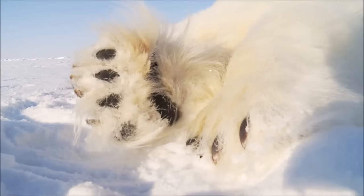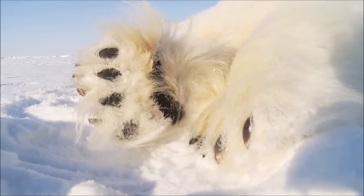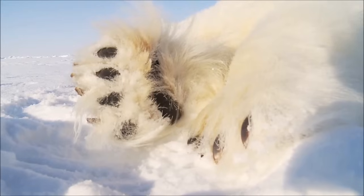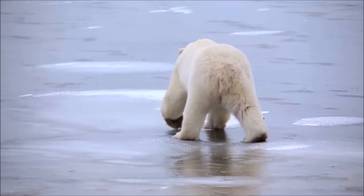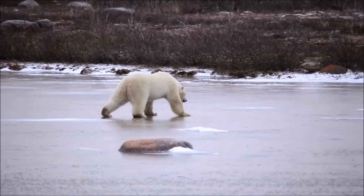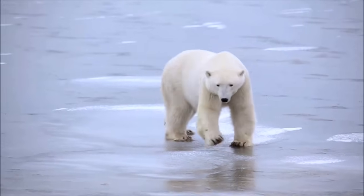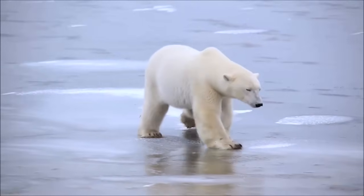They have large feet to help spread out their weight on snow and thin ice, and the skin on their paws is bumpy to give them a better grip. Their claws are short and thick, giving them an even better grip on ice and slippery prey, and their claws are also scooped on the underside for digging in the ice.